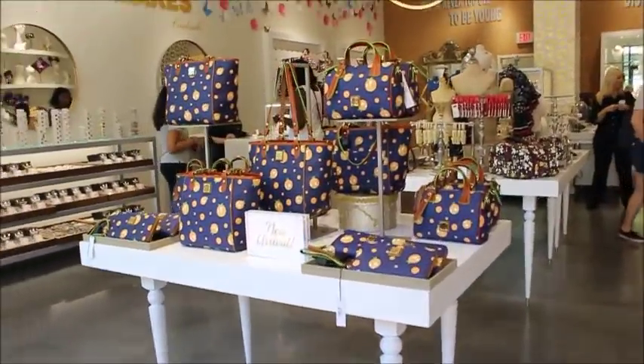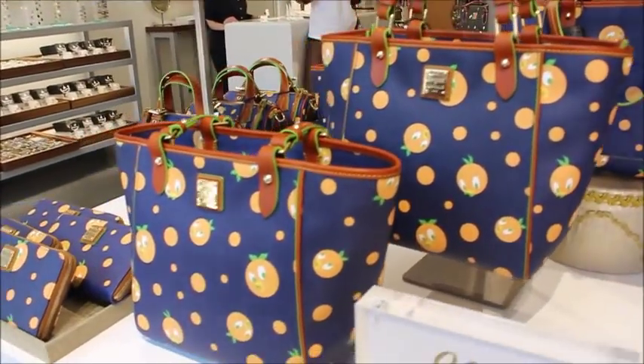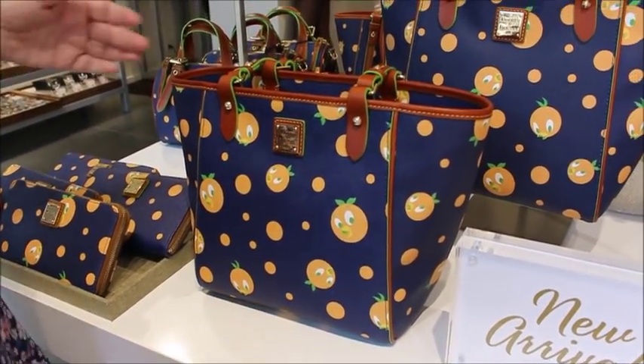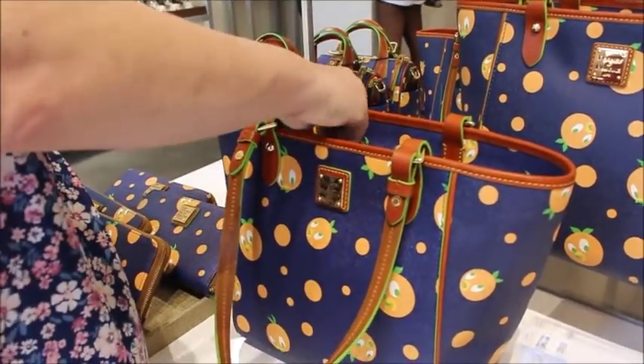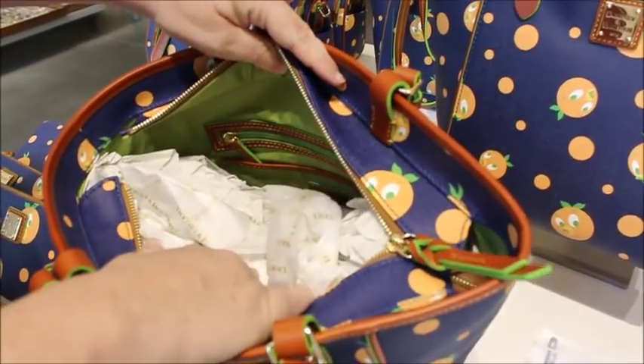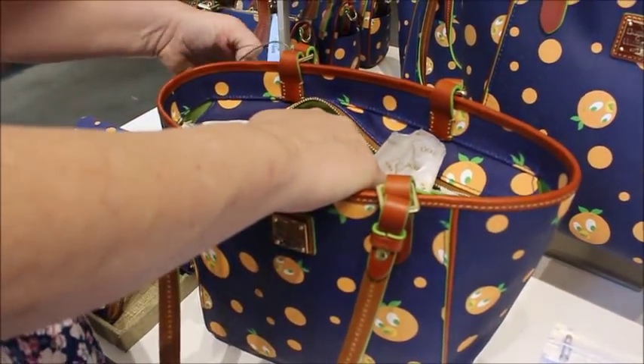There's tons of new stuff out that I wanted to show you guys. First off, look at this orange bird bag — so cute! They have several different styles, looks like probably about three: the tote, the satchel, and the wristlet. Here's the tote; the inside is a nice lime green canvas.